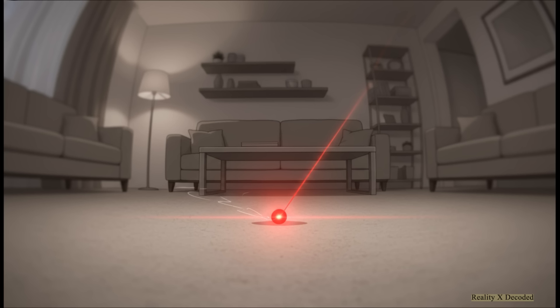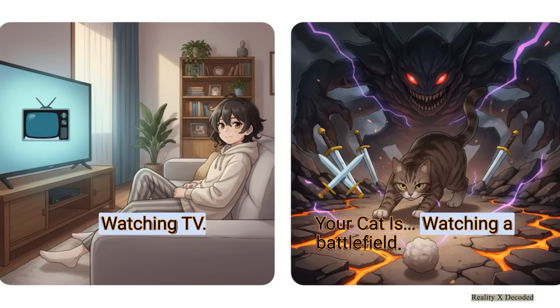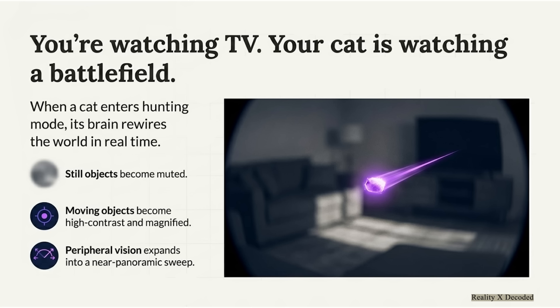But the moving target becomes super high contrast — it almost pops out from the background and even gets magnified. Their peripheral vision expands to a nearly panoramic sweep, and their depth perception gets so sharp that a six-foot leap is just a simple calculation. You might be totally relaxed watching a show, but to your cat who just saw a dust bunny move in the corner, the entire room transforms into a high-stakes battlefield, and it is the only soldier on duty.